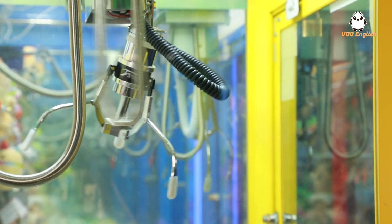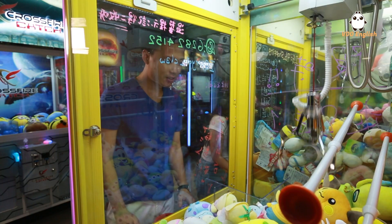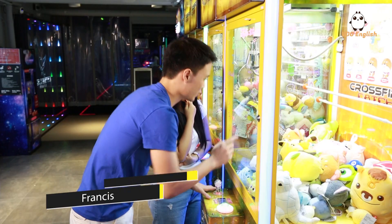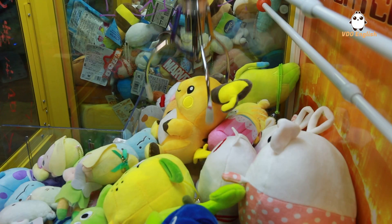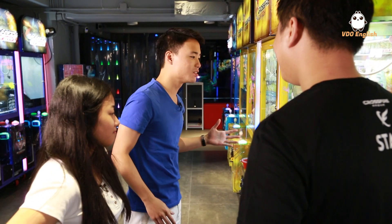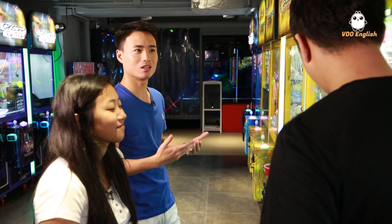I've been trying this for so long — let's get this one, come on! Oh man, not again. My friend, you need some help here. Definitely, because I've been trying all these machines so many times and paid so much money, but I still couldn't get this one. Is there a technique?